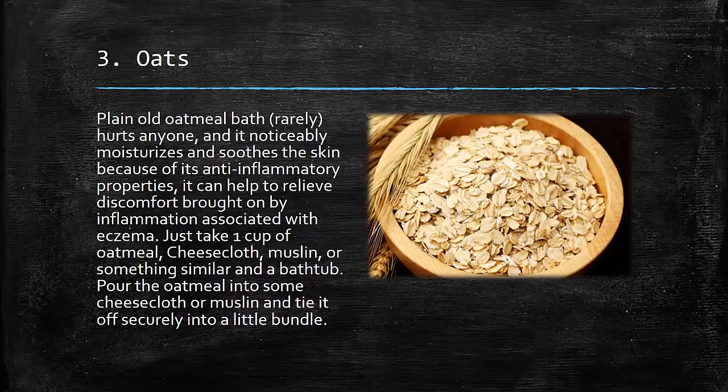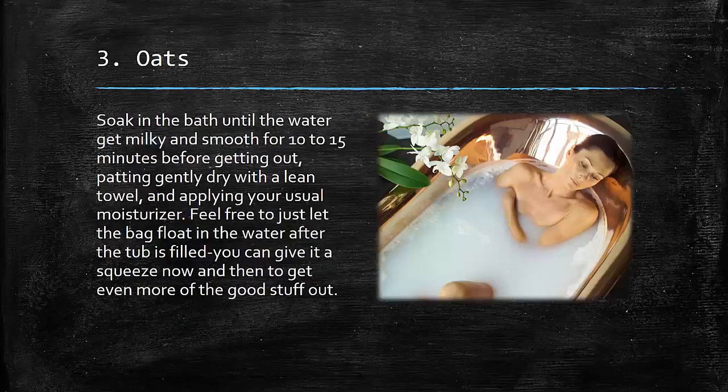cheesecloth, muslin or something similar, and a bathtub. Pour the oatmeal into some cheesecloth or muslin and tie it off securely into a little bundle. Soak in the bath until the water gets milky and smooth, for 10–15 minutes before getting out.